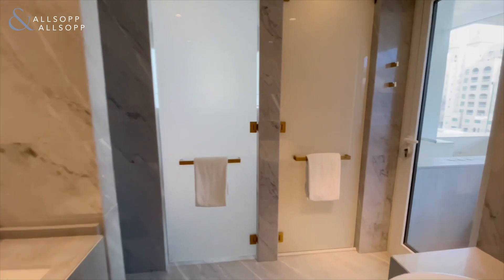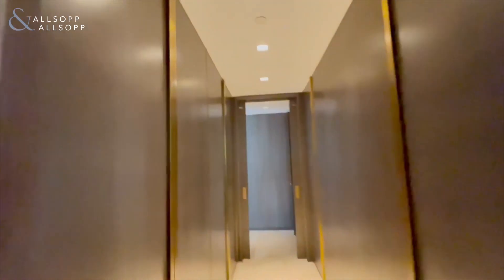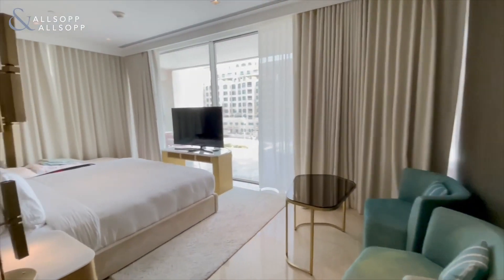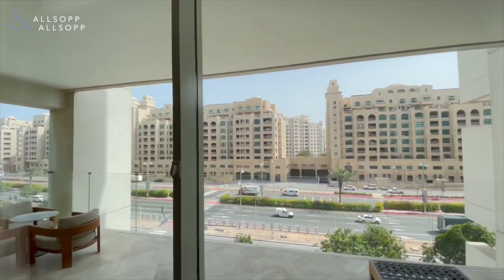Into the master bedroom — you've got your ensuite leading out onto the balcony and your private jacuzzi. Storage either side, and into the master, which is much bigger than the other two, leading out onto the balcony.